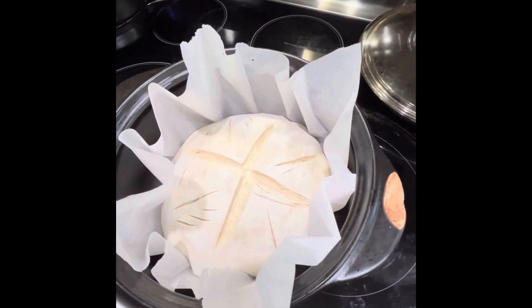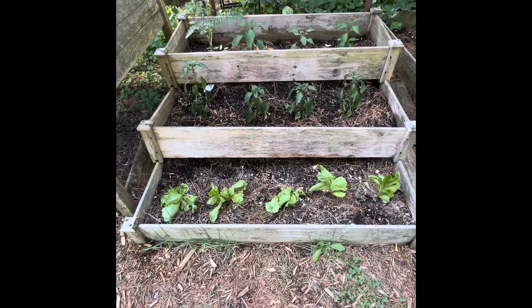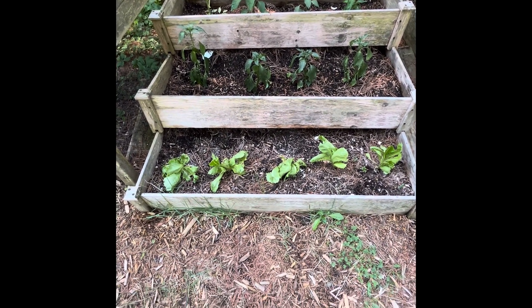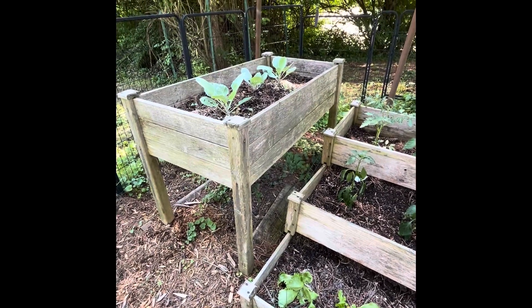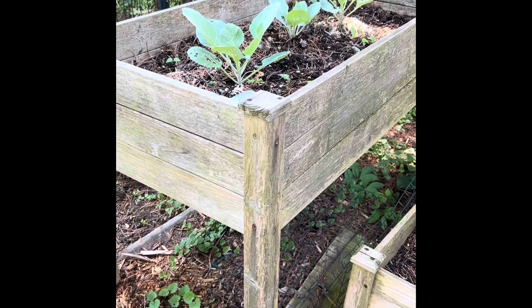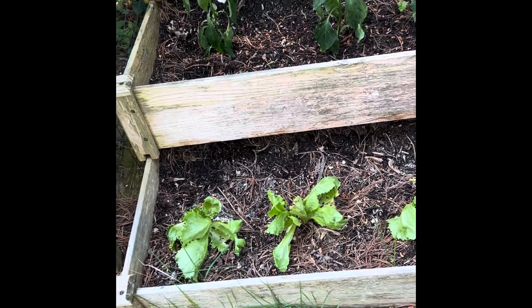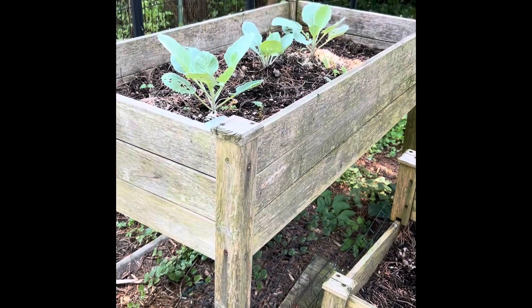I've got some sourdough bread in the oven real quick and then we'll run outside and take a look at the garden. Here's the little garden that's up by my house. I have some cabbage over here and it's starting to show that some bugs are getting to it. I don't like to put anything on my garden, same with the lettuce down here, but I might have to put that organic DE on here.